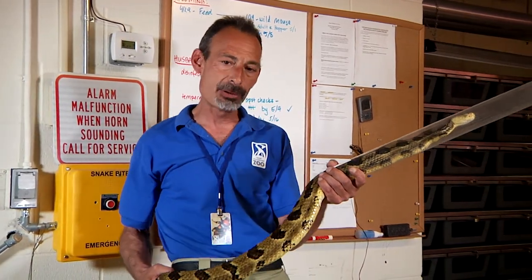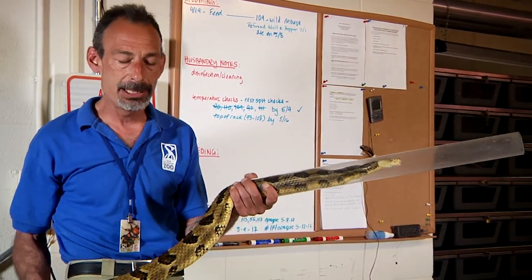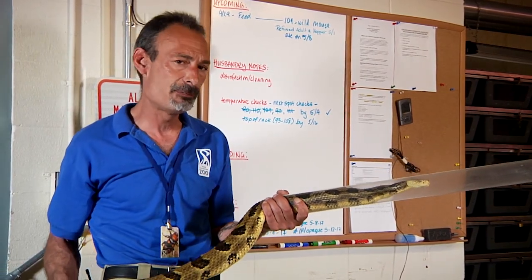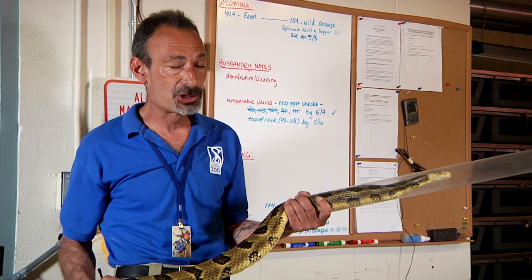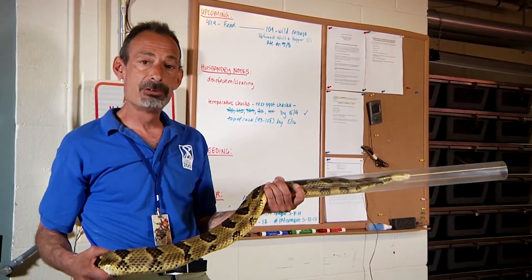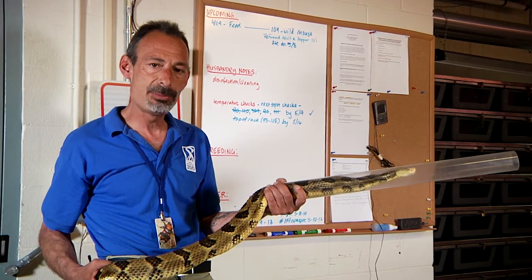They mature at about seven years old before they're able to breed. Females breed every other year, sometimes only every third year, so they're not a very fecund animal. Average litter size is about eight, though we have seen litters of twelve or more.